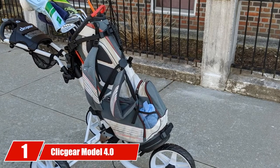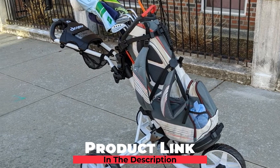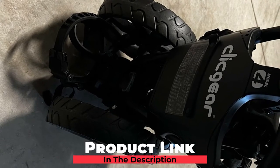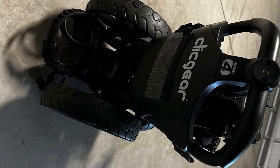At the first position of our list, we have the Click Gear Model 4.0. The Model 4.0 Golf, like the Bad Boy Quad XL, features a handbrake feature which we absolutely love. The luxury of not having to move an inch to lock the cart makes this cart very, very appealing to us.